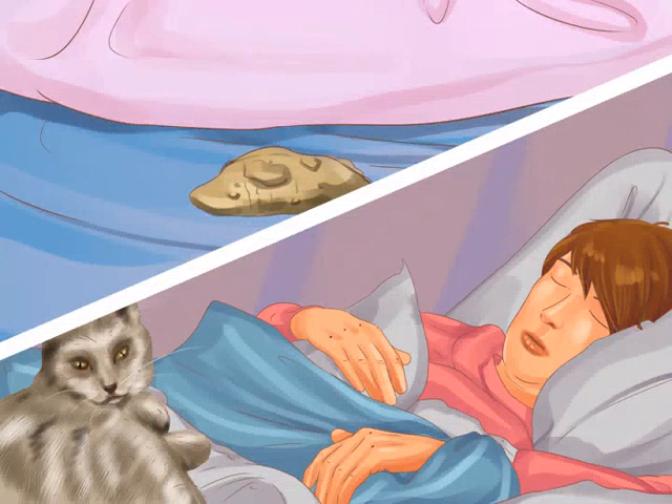Reward the cat if it joins you in the night. Some cats are hesitant to fall asleep in the bed but still explore it in the night. If your pet is like this, you could reward it with a treat when it shows up. Hide the treat under a pillow or in your pajama pocket for the cat to find on its own, so you don't reward it for waking you up. Once the cat starts joining you in bed, gradually taper off the number of treats until your cat is back on a healthy diet.